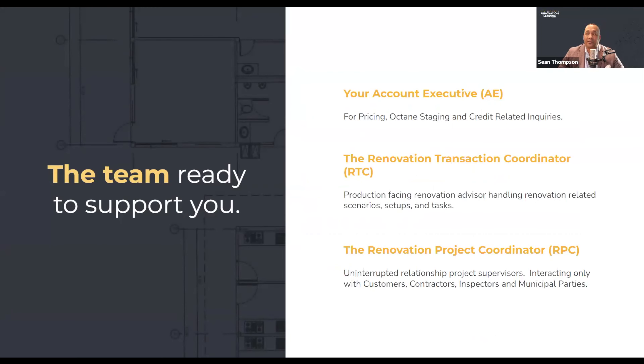Generally speaking, your account executive is there for you in a bunch of different ways — not limited to pricing renovation, Octane staging if needed, and credit-related inquiries. The renovation transaction coordinator is a production-facing renovation advisor who walks you through scenarios, setups, and tasks — they're really the front-facing folks on our team. The renovation project coordinator is a pretty unique position: an uninterrupted project supervisor who interacts primarily with contractors, customers, municipalities, and inspectors. Although you see them working in your transaction, you generally don't talk to them that much.